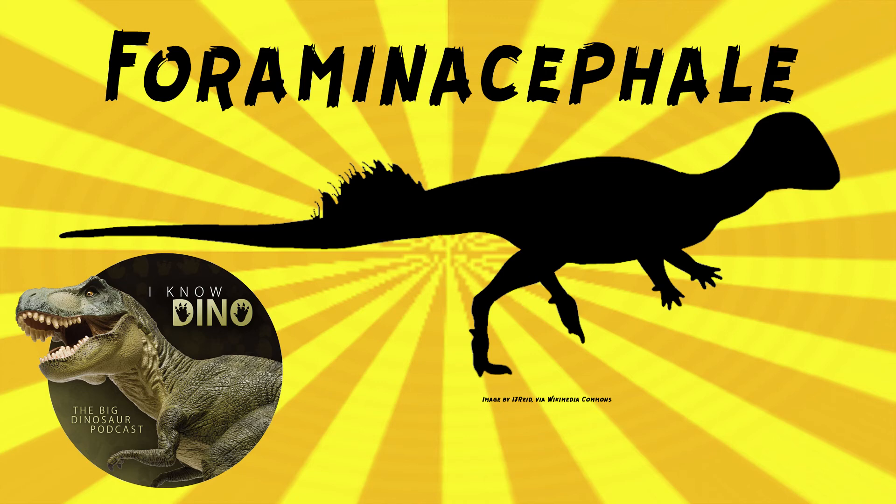A young Stegoceras had a flat dome, but young foraminocephaly specimens had slight domes. Foraminocephaly also had less empty space in the skull roof, the sides of the dome were less angled, and the dome thickened at a slower rate than Stegoceras. There are quite a few differences. The dome for foraminocephaly also gets taller with age but not really wider — it becomes more of a cone head.